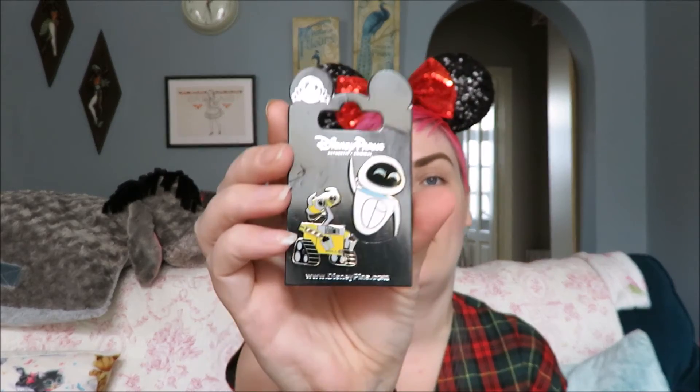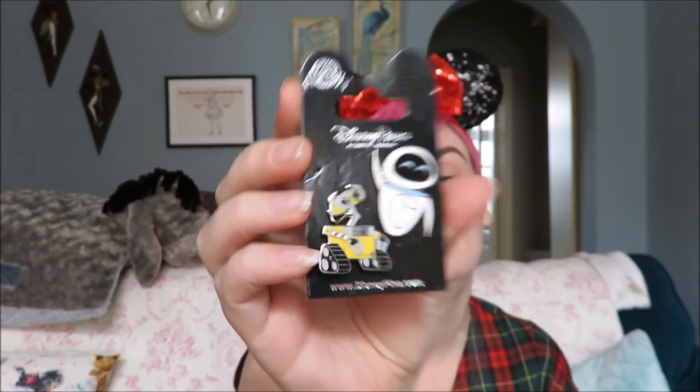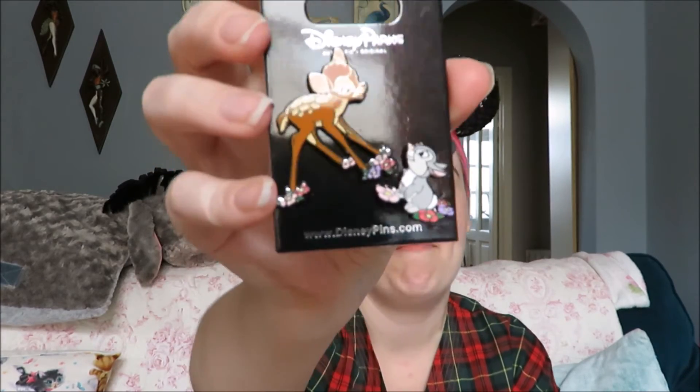I have one more blind bag to open with you that I hadn't realized I hadn't opened. But first, let me show you the final couple I bought — I got these in the airport. I got Eve from WALL-E. I love that film, it needs to get more park time I think. And there's Bambi and Thumper.